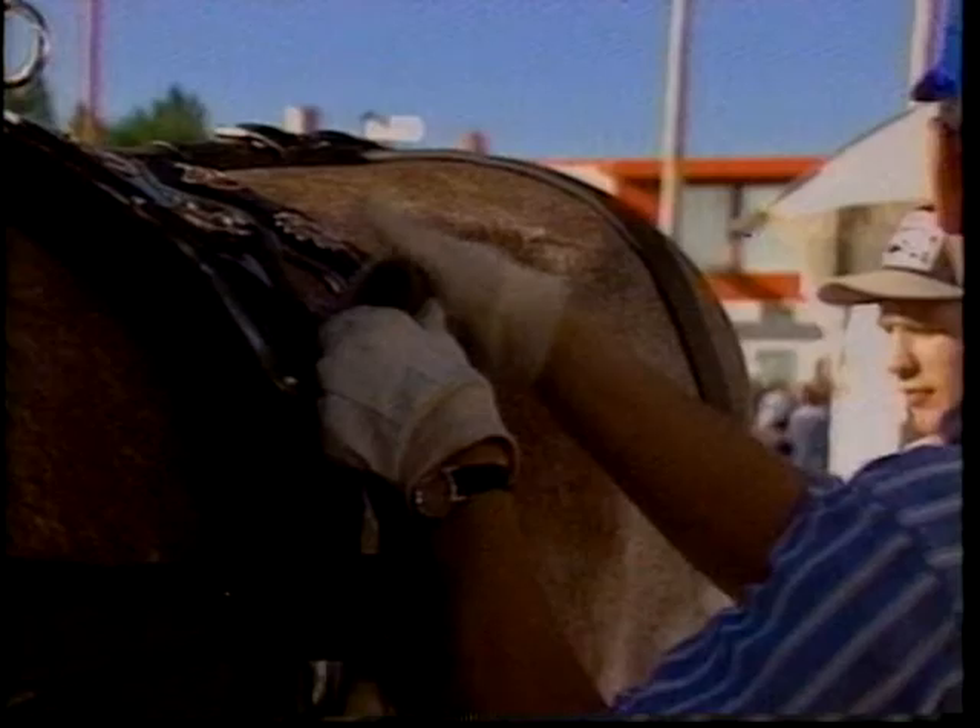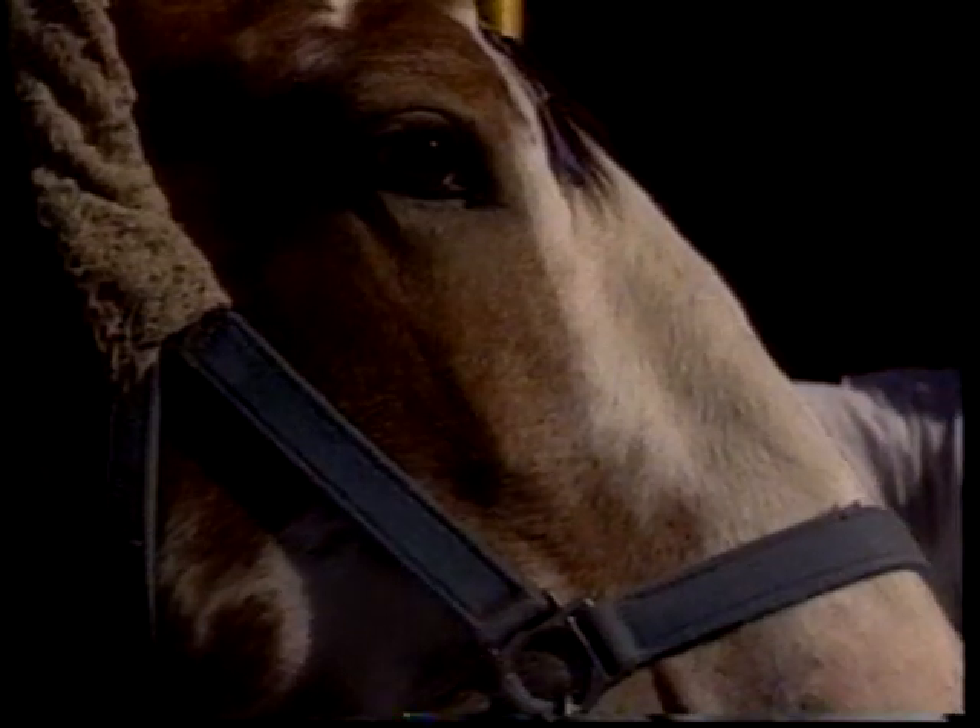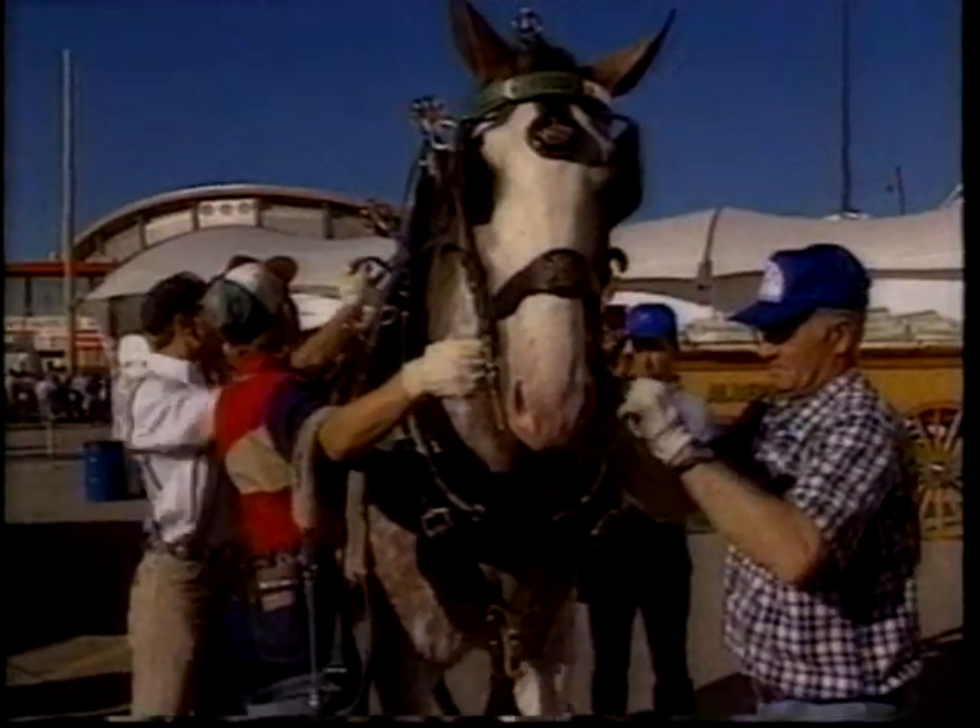Canadian Clydesdales are well in demand all over North America. Alan and his helpers used white gloves as they harnessed the Clydesdales so as not to fingerprint the brass and the patent leather.